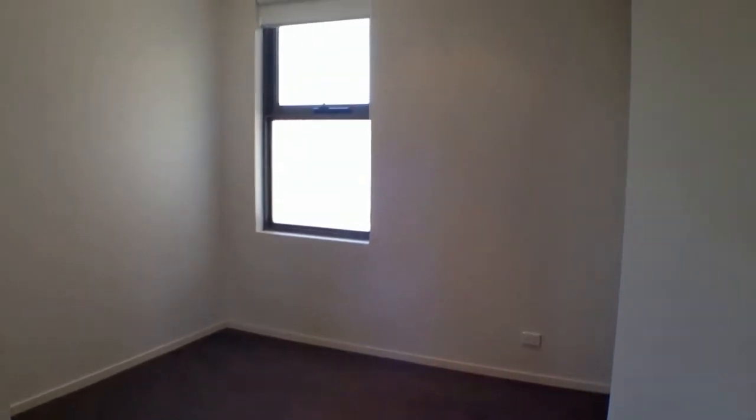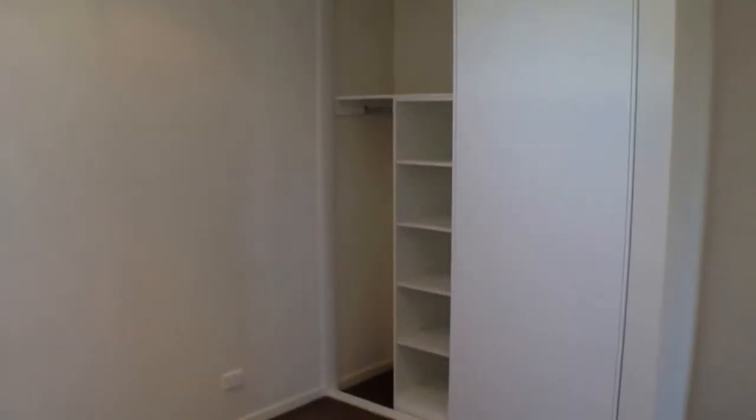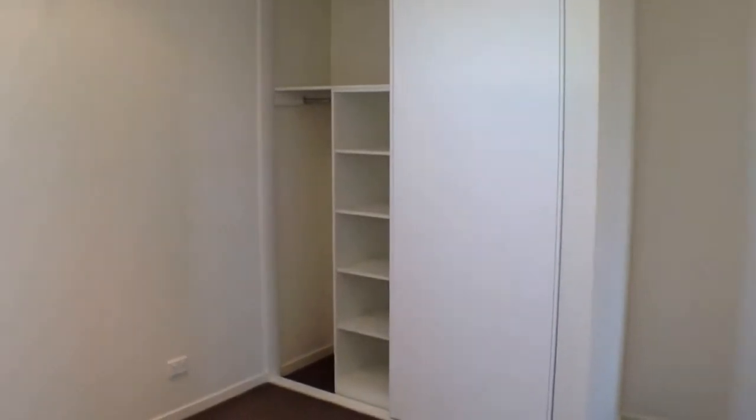Into the second bedroom now — once again a very good size room, plenty of room for a queen-size bed, bedside tables, and a tallboy. Once again we've got a ceiling fan up on the ceiling, and we've got our double wardrobes over there — plenty of room for all of your clothes and shoes.